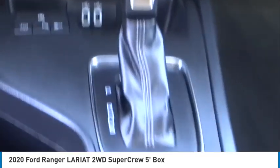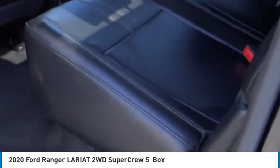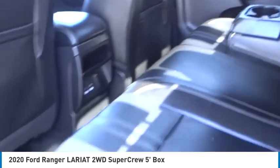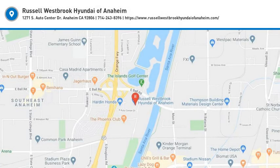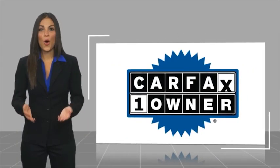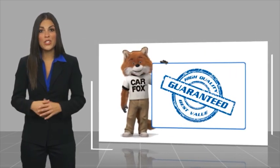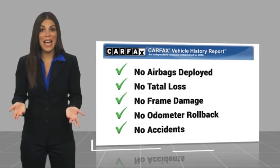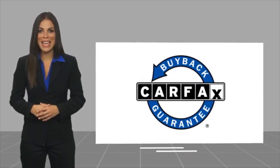Take this vehicle for a spin and see why so many shoppers are now proud owners. This is a one owner vehicle with a Carfax vehicle history report — be sure to find a complimentary copy of this report online or contact the dealership. This vehicle qualifies for the Carfax buyback guarantee.